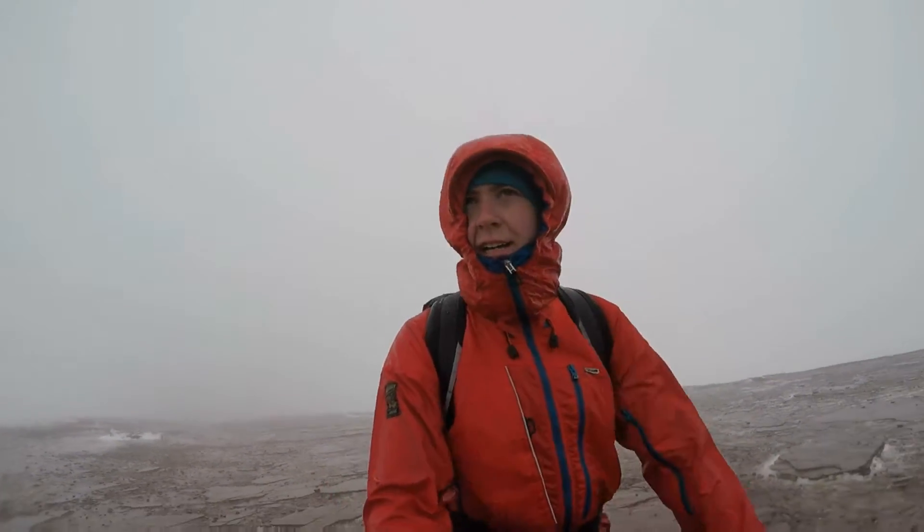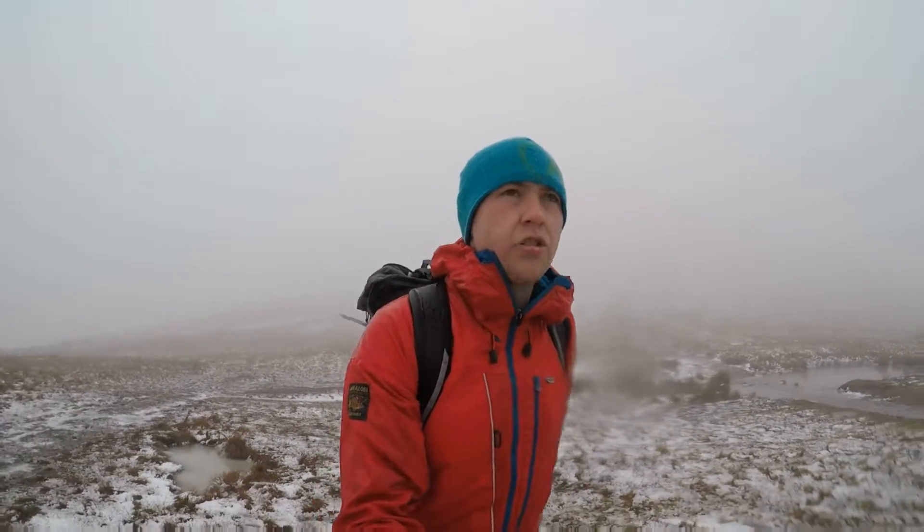This is Spot Hope, 886 — Pen y Fan. The trig point's just over there, I've been before. It's cold, quite windy — I'm not going to hang about. We're going to get into nicer weather. So we've been up Pen y Fan, dropped back down and I've dropped into a saddle.